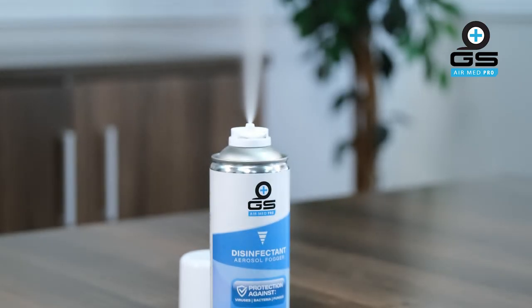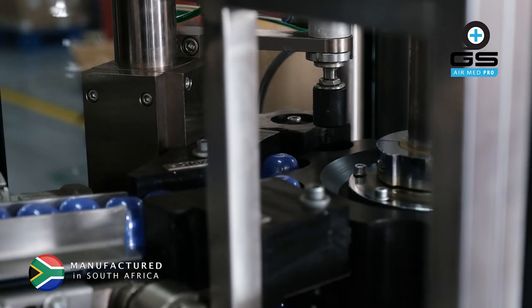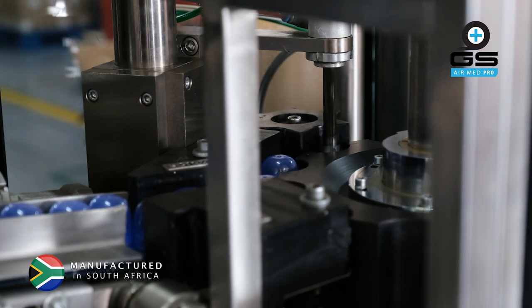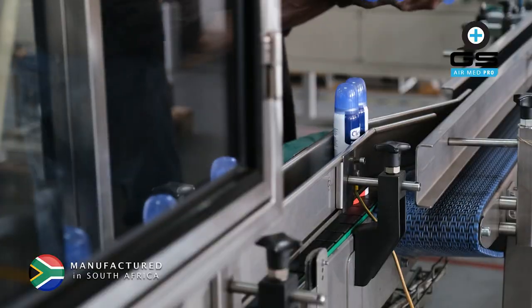Make sure you leave the room for five to ten minutes. GS AirMed Pro has been scientifically developed in an ISO 9001 2015 factory and is highly recommended for the disinfection of closed areas and surfaces.